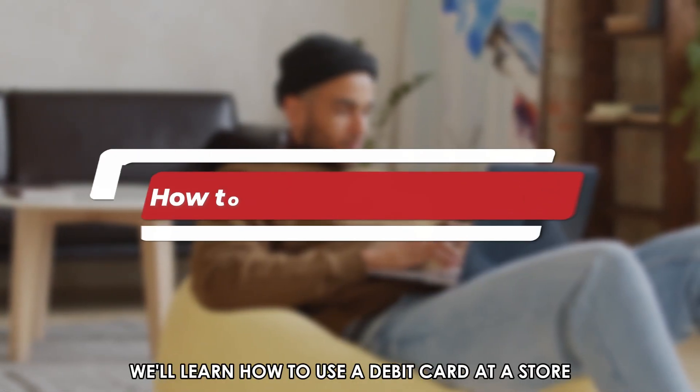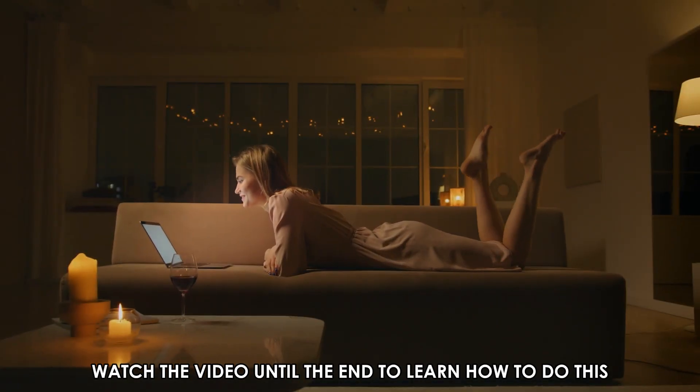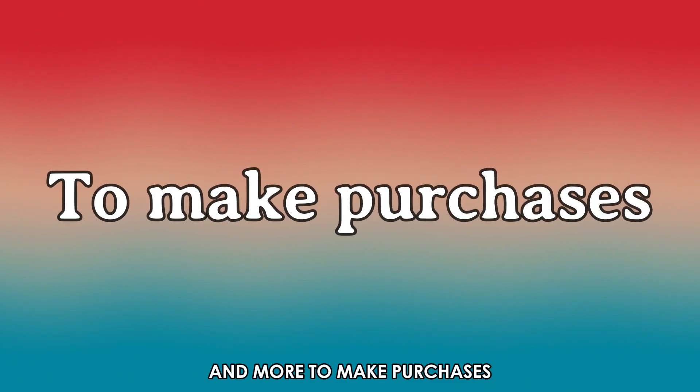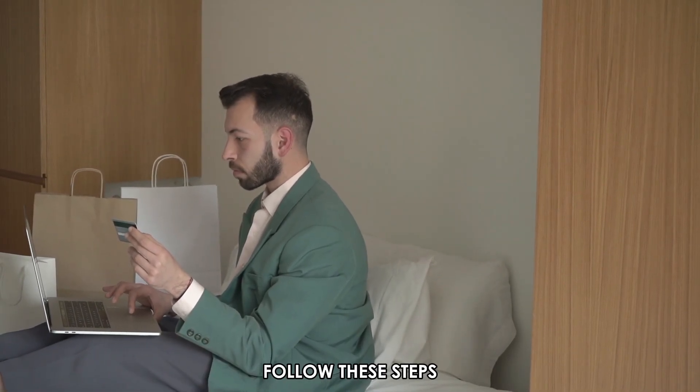In today's video, we'll learn how to use a debit card at a store. Watch the video until the end to learn how to do this and more. To make a purchase using a debit card, follow these steps.